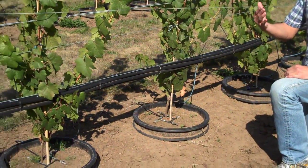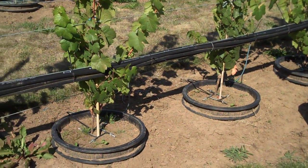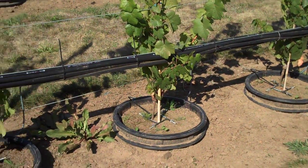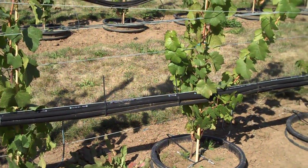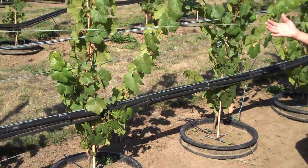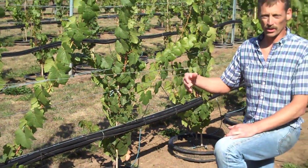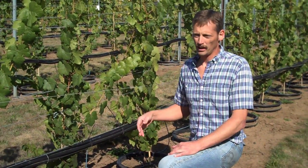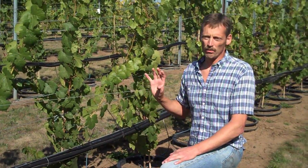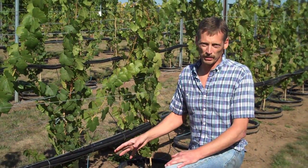In much vineyard nutrition work that's been done to date, it's been done using existing vineyards. And within a particular region, all the soils may be high or low in particular nutrients, and so you can't really understand how specific nutrients affect the plant. The whole point of the pot-in-pot is so that we can more carefully manage what the vines experience.